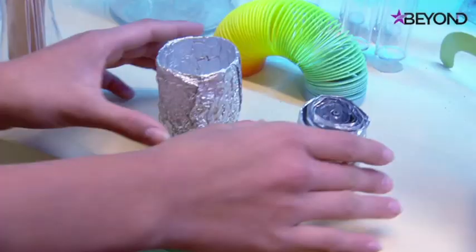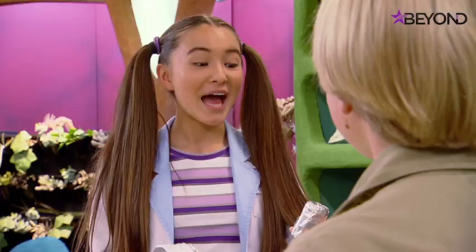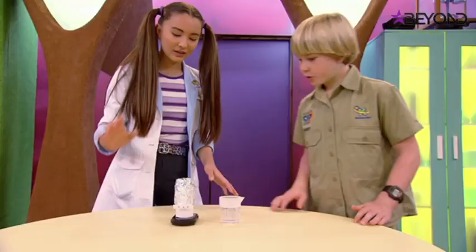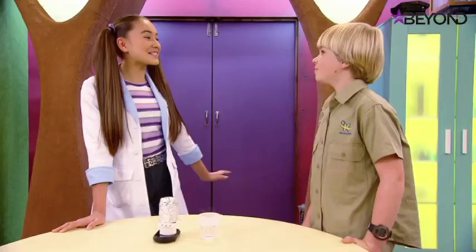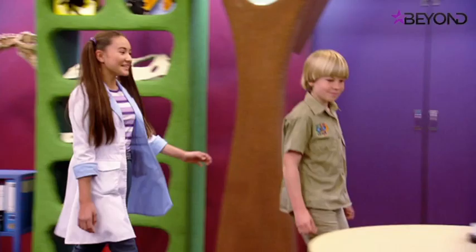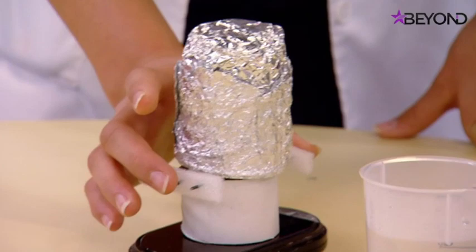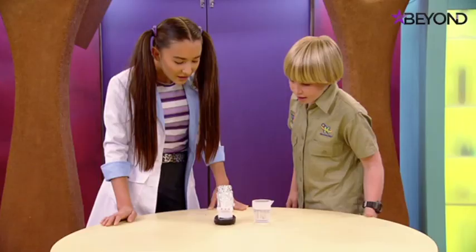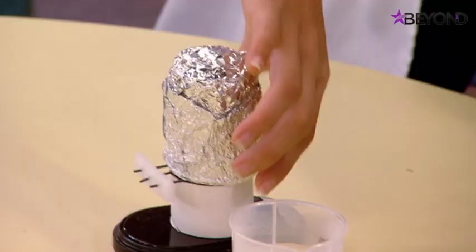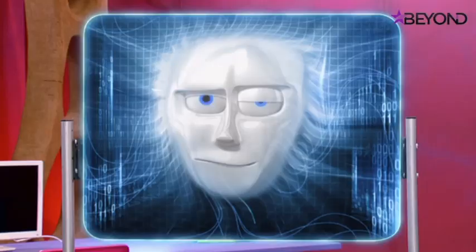Now simulating the camel's greater nasal surface area using a coil of foil - which starts at 6.98 grams. The same procedure is repeated over the hot water beaker. After condensation forms, it weighs 8.08 grams - a difference of 1.10 grams, much more than the plain cup. The coil collects significantly more water, proving that greater surface area in the nose allows for greater water conservation.